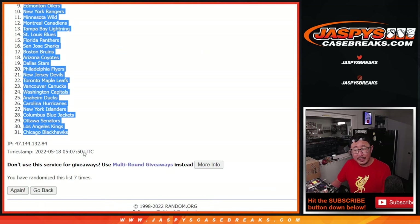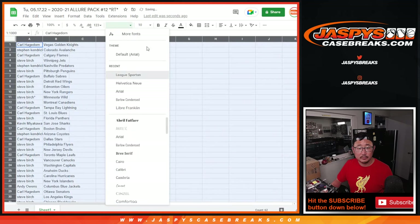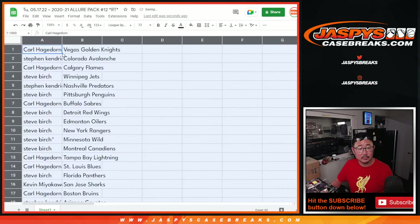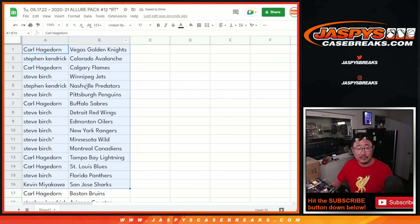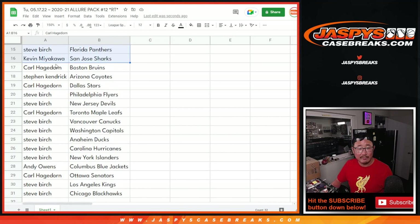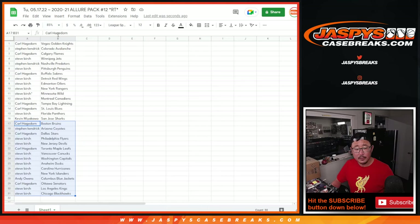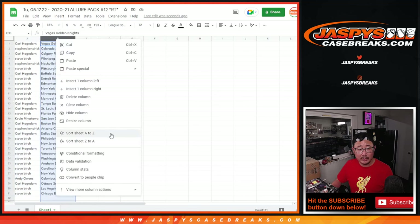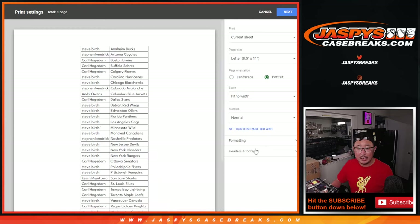We've got Vegas down to Chicago. So there's the first half-ish of the list right here, and there's the next half-ish of the list right there. We'll finally get to an even 32 once we start seeing Kraken in this product. Let's sort alphabetically by team name and print and rip.